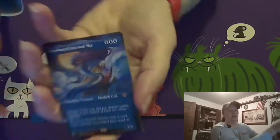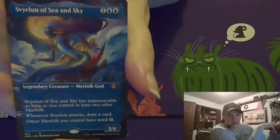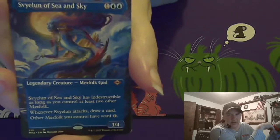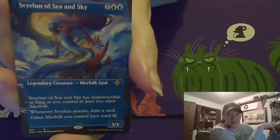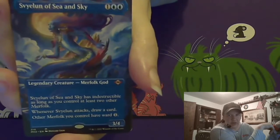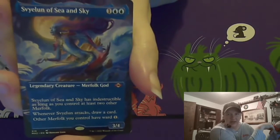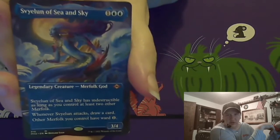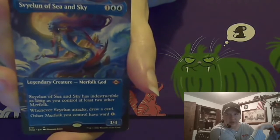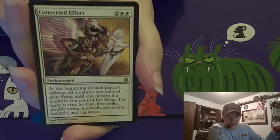Okay, so let's see what I thought I needed. I thought it looked kind of cool — I don't know why I'm thinking that tribal merfolk is a thing I want to build, but it does seem like a pretty cool card. It's got a nice full art version of it.